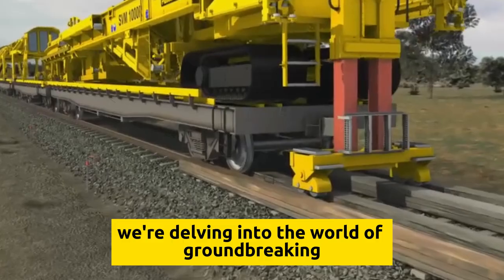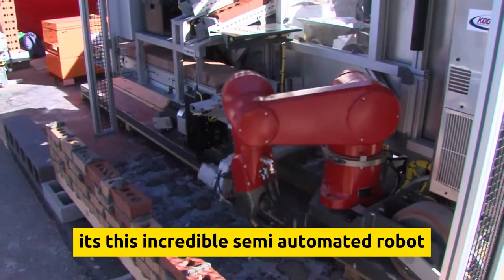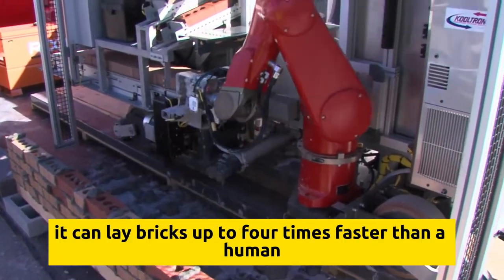We're delving into the world of groundbreaking construction with the SAM-100, an incredible semi-automated robot developed by a New York-based company that's revolutionizing bricklaying. It can lay bricks up to four times faster than a human.